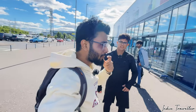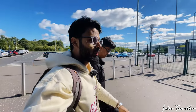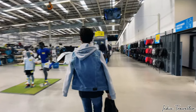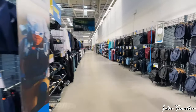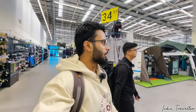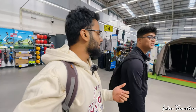Alright guys, we've reached our destination — Decathlon — and this is where we're going to pick up his electric bike and give you a tour. One thing I like about Decathlon is that they've kept the same atmosphere that we have in India. The store atmosphere is very similar.